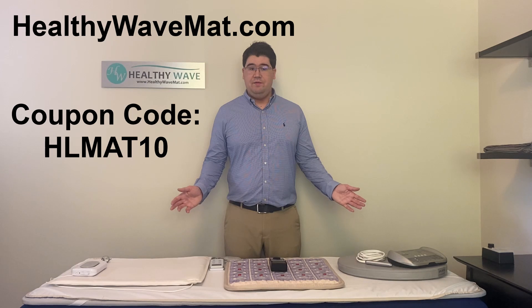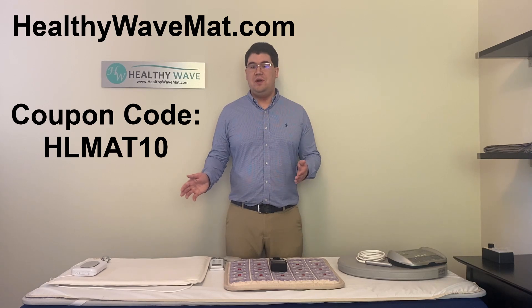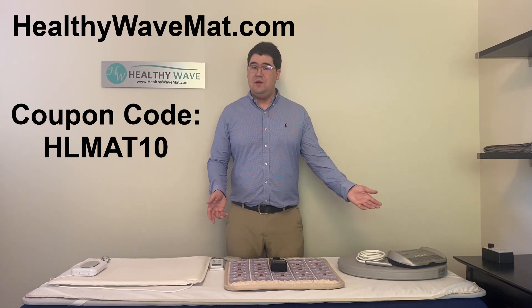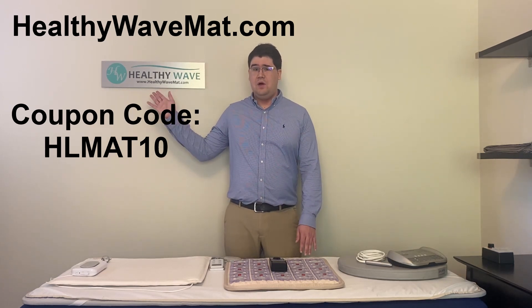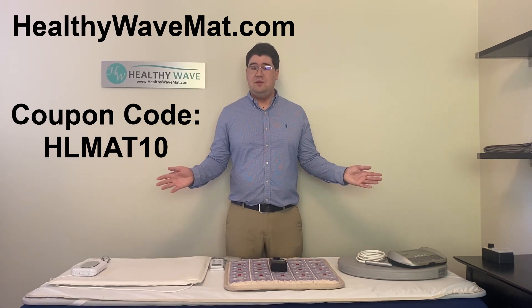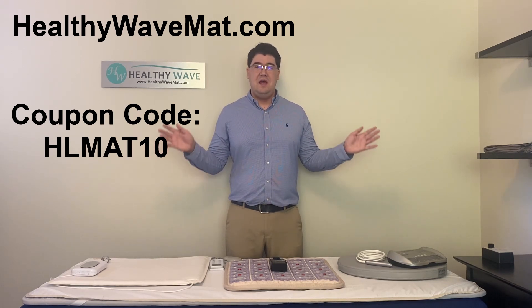For those who watched this video to the very end, here is your discount coupon as promised: HLMAT10. You can use this coupon at healthywavemat.com to save 10% on your order. As the tests have shown, the Healthy Wave mat was the only mat with no high-frequency dirty electricity or RF radiation. You can shop with confidence at healthywavemat.com — not only are you getting a quality PMF mat with a 90-day trial and five-year limited warranty, it's also the perfect mat if you're trying to avoid high-frequency dirty electricity and RF radiation.